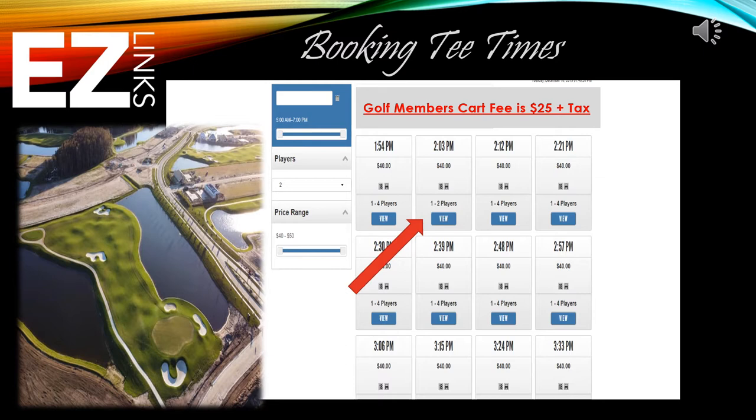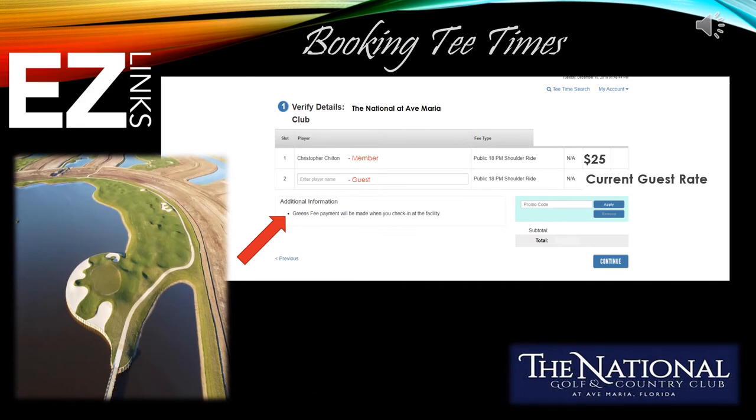Once you have logged in or completed your registration information, this is the official tee time booking screen you will be brought to. Here you are going to look for the number of players you desire and the available tee time. Once you click that information, it will require additional fields to be filled in. In this example, I have chosen two players. It will automatically enter your information as the primary member, and then you enter your guest's first and last name and click continue.